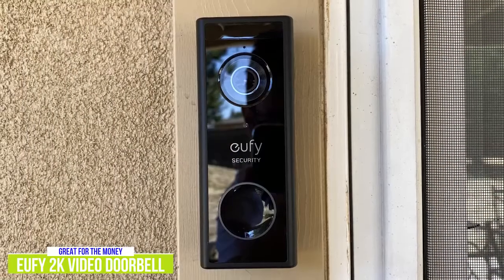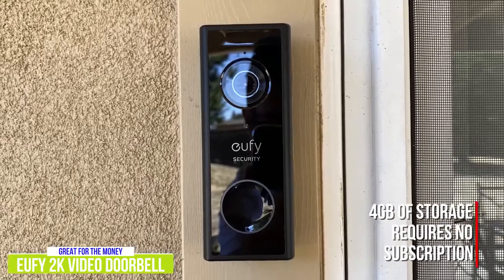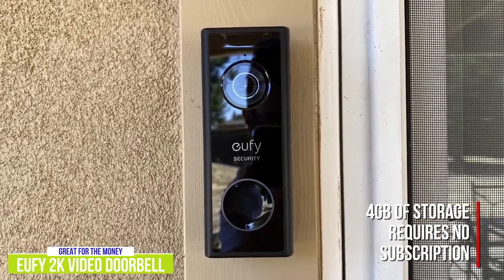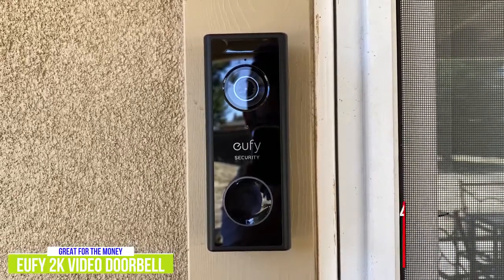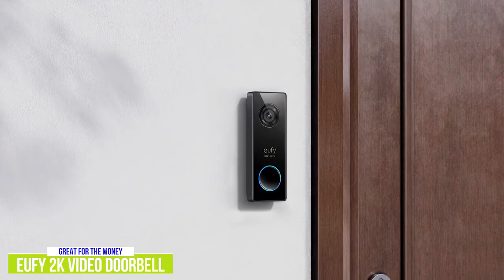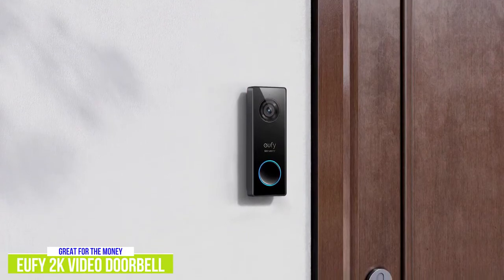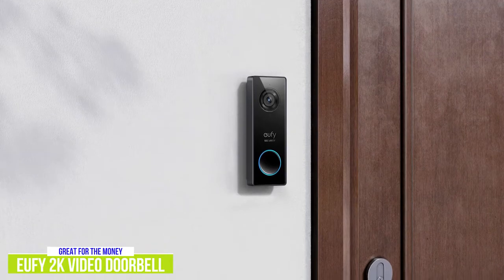It's not just the better resolution that makes it stand out against the Ring Video Doorbell. The Eufy comes with built-in storage, so it doesn't require a subscription. The 4GB of memory built into the device should be enough for several hours of video. The Eufy doesn't have a built-in rechargeable battery and needs to be hardwired for power, so with a little rewiring, you can use your existing traditional doorbell to power it.